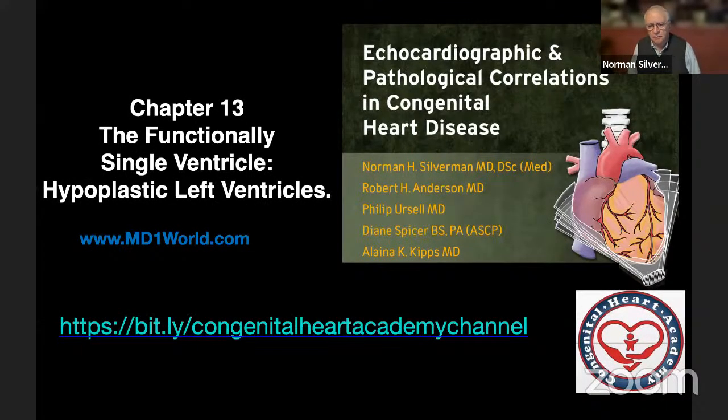Good morning, everybody, and thank you for attending this session at the Congenital Heart Academy. We're going to discuss in the next few sessions the functionally single ventricle, and today we're going to talk about hypoplastic left ventricles. You can see the site for the Congenital Heart Academy at the bottom of the screen. This presentation is also available on MD1world.com with some legends to describe what we are seeing today in greater detail.